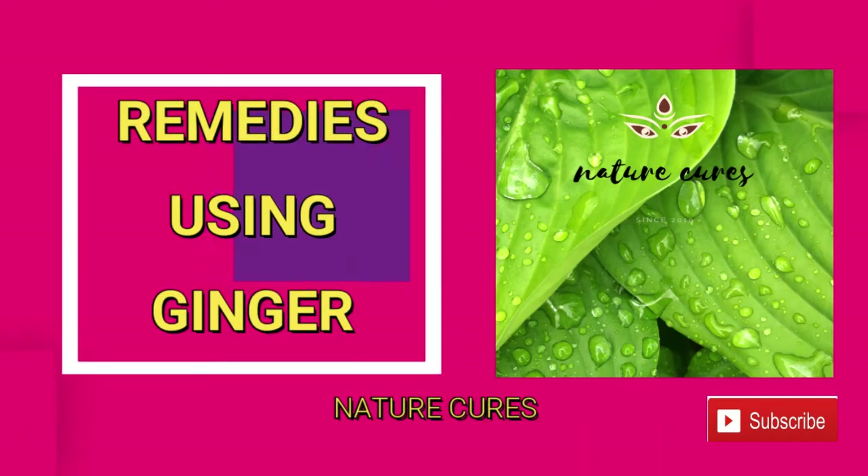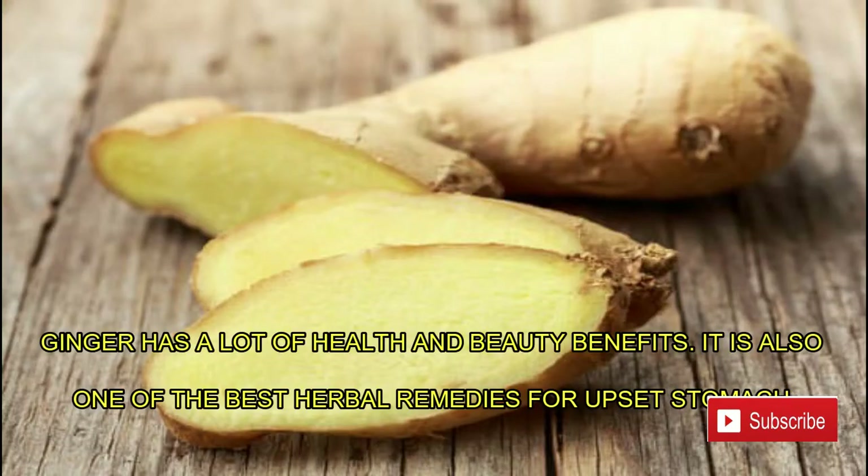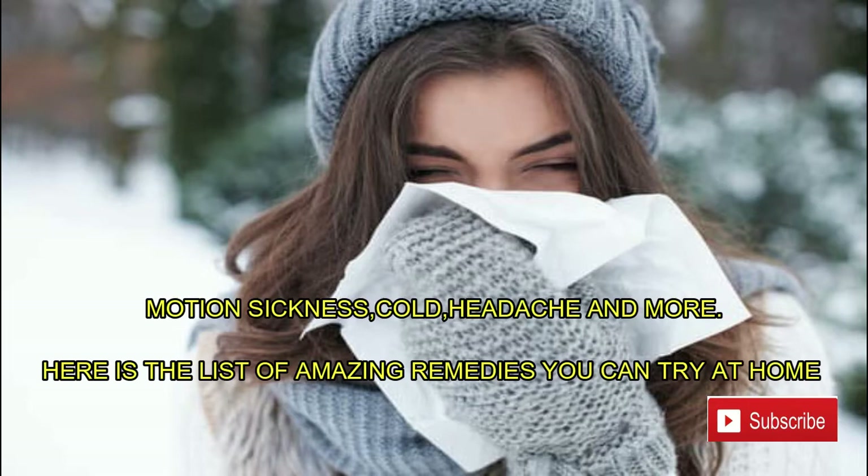Top 10 amazing remedies using ginger. Ginger has a lot of health and beauty benefits. It is also one of the best herbal remedies for upset stomach, motion sickness, cold, headache, and more. Here is the list of amazing remedies you can try at home.